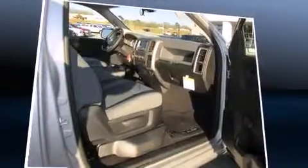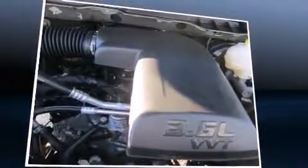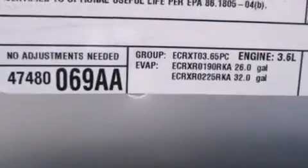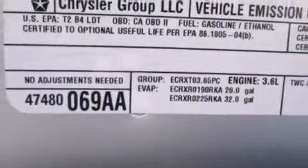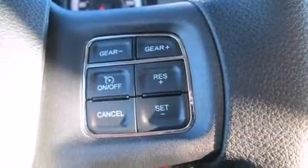Top features include air conditioning, a tachometer, variably intermittent wipers, a rear-step bumper, a front bench seat, a trailer hitch, a bed liner, and more. Audio features include an AM-FM radio and six well-positioned speakers.